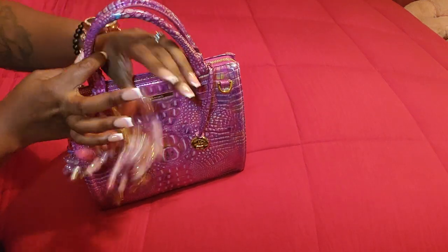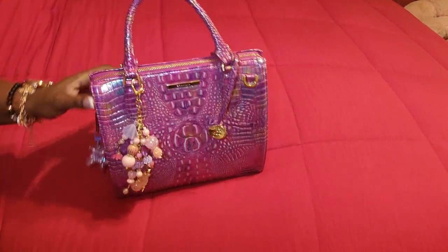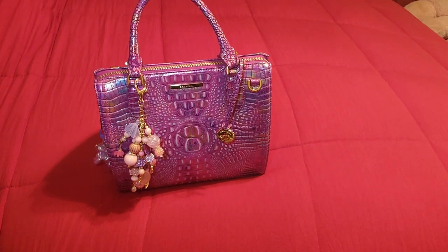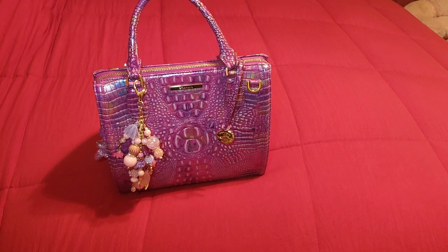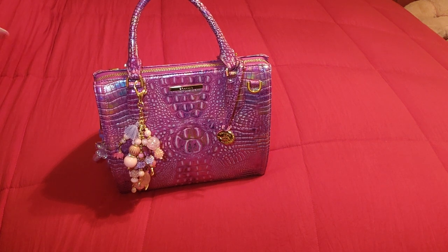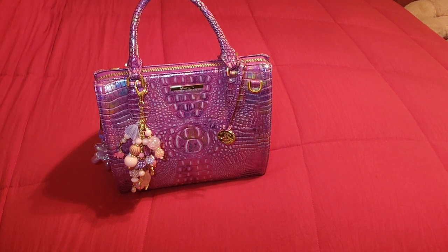She is absolutely stunning. I thought the Michael Kors Manhattan was another bag I get a lot of compliments on, but baby, this is a show-stopper. This is actually the first time carrying a bag where people just look — like they stop and stare. I have been getting tons and tons of compliments on this bag; so many people have been telling me how beautiful it is.